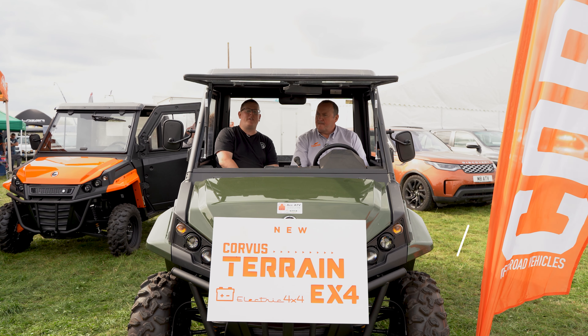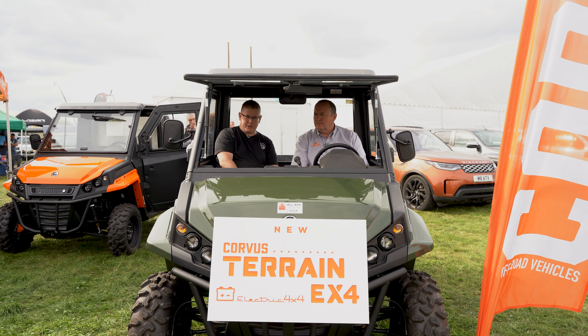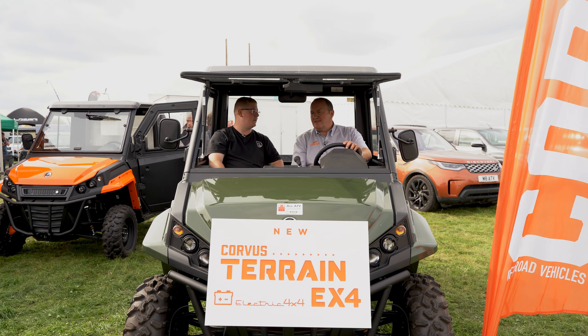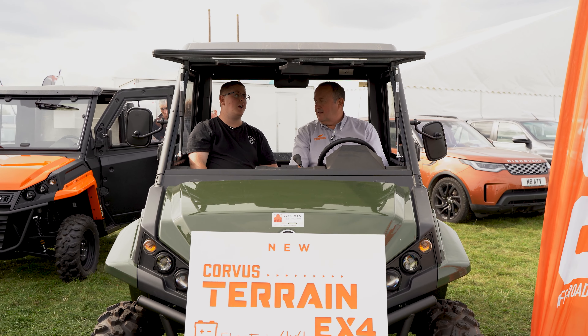We've decided to hitch a lift with Phil from Boss ORV. We are currently sat in the Corvus — you've got to remind me what it is, Phil, because we've got a sign on the front but you need to ignore the sign. What model are we in? We are sat in the Terrain DX4 cab version.